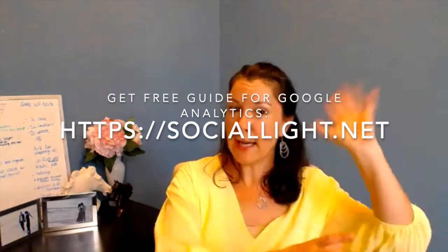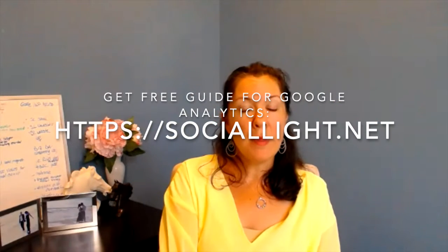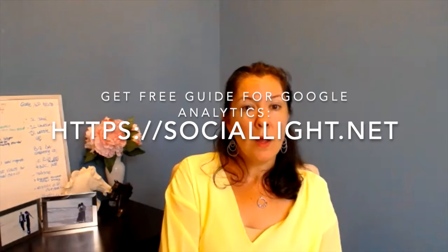One thing I don't want to gloss over is paying attention to your analytics. If you don't know what people are clicking on, or what your top products are, take a look at the numbers. If you have a website, you should definitely have Google Analytics installed — it is free. I even have a guide on how to get started with it.